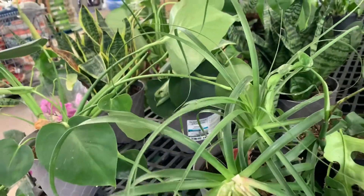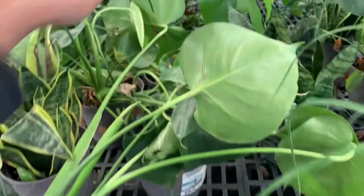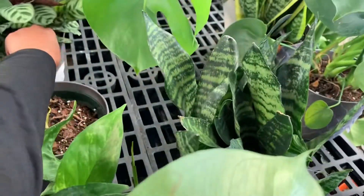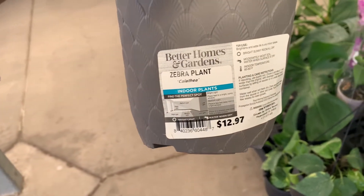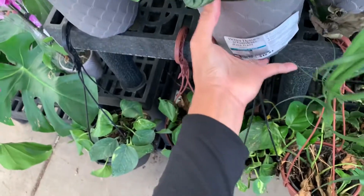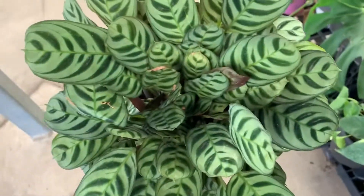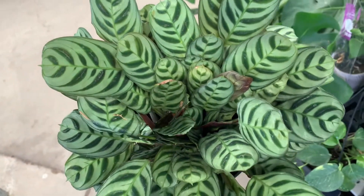Oh look at this Ponytail Palm, almost dead — somebody beat them up. There's one here for thirteen bucks. Calathea Zebra Plant looks really good, for thirteen bucks — that is a pretty one, very pretty.